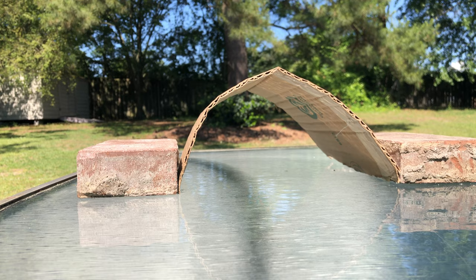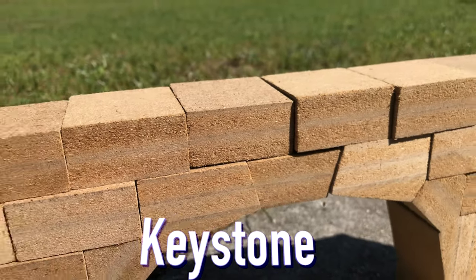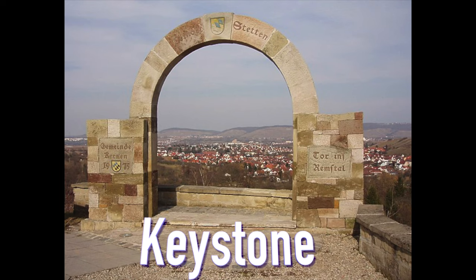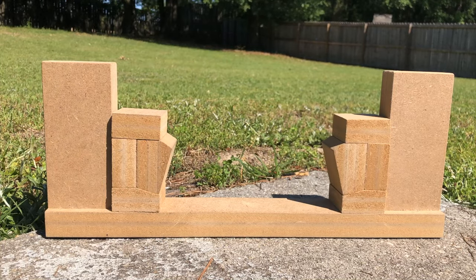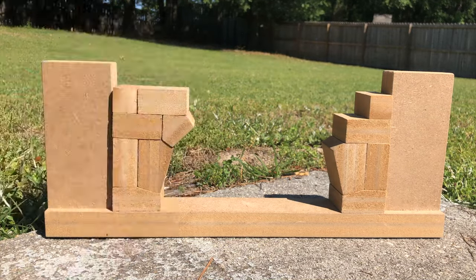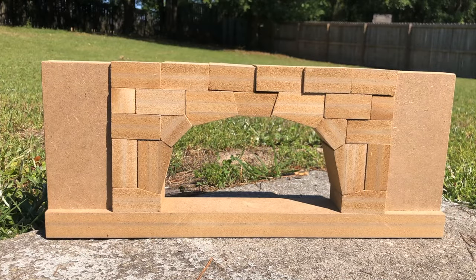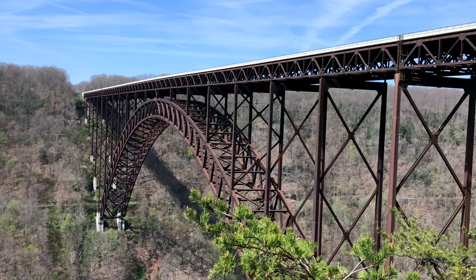The most important part of the arch is the keystone, which is the centerpiece of the arch. It is the last piece put in place because it distributes the weight and locks the other pieces into their spot. As arches are built, they place the abutments to hold the pieces in their shape, forming the arch from the sides and building toward the center where they finally place the keystone. Arches are used a lot in architecture because of their strength, just like in New River Gorge National Park.